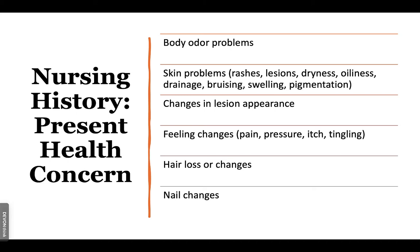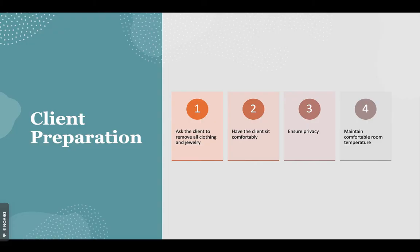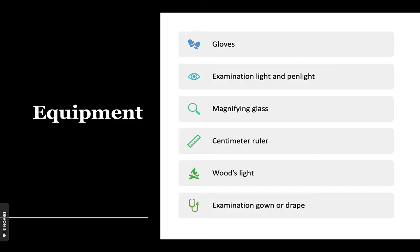Also note any change in lesion appearance and feeling changes such as pain, pressure, itch, twitching, or tingling. Look for hair loss or changes and nail changes. To prepare for the skin assessment, ask the client to remove everything but the gown and all jewelry. Have the patient sit in a comfortable position and provide privacy and maintain a comfortable room temperature. You will need gloves, an exam light, a pen light, magnifying glass, centimeter ruler, woods light, and an examination gown or drape.